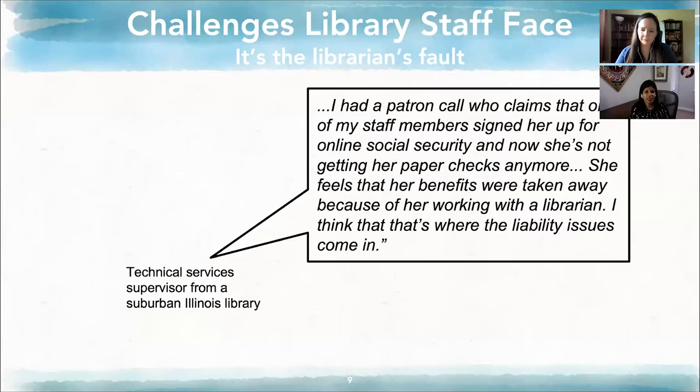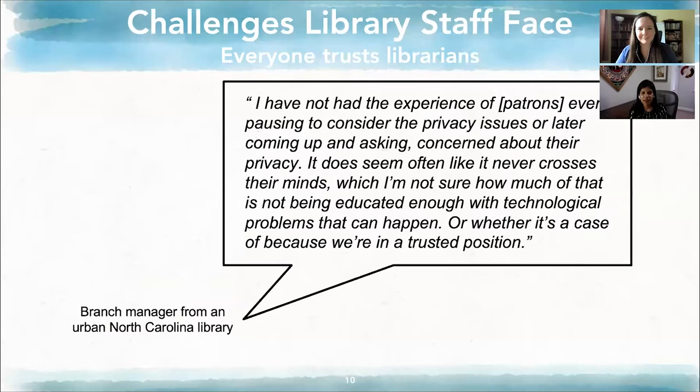Patrons appear to inherently trust librarians when it comes to handling PII. Library staff in our focus groups described how patrons saw them as neutral entities and shared everything from family stories to financial information with them. As one branch manager summarized: 'I've not had the experience of patrons ever pausing to consider the privacy issues. Concern about their privacy does seem like it never crosses their mind — I'm not sure how much of that is not being educated enough or whether it's because we are in a trusted position.'